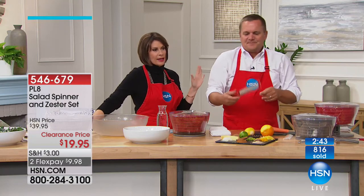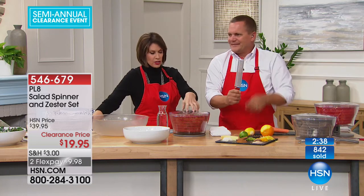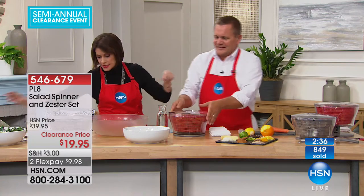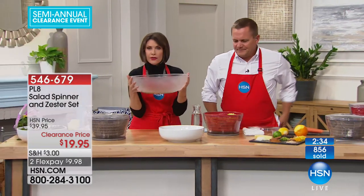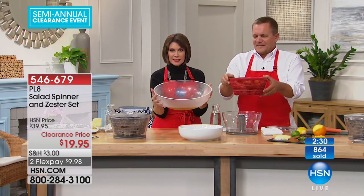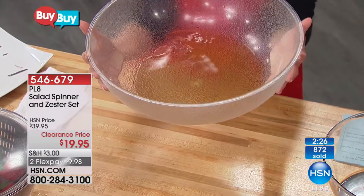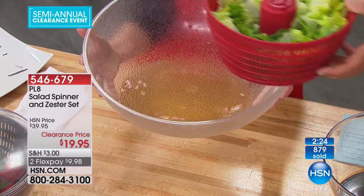Already about 1,000 of these have been ordered at $19.95. You get the zester, the cover, and the salad spinner. But if you saw that demonstration where we used pre-washed kale — look at the dirt that was in there. That was out of a bag, that's the pre-washed. That came right off a bag that said 'washed and ready to use.'